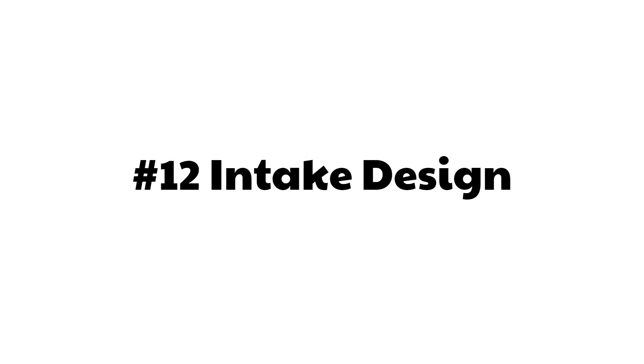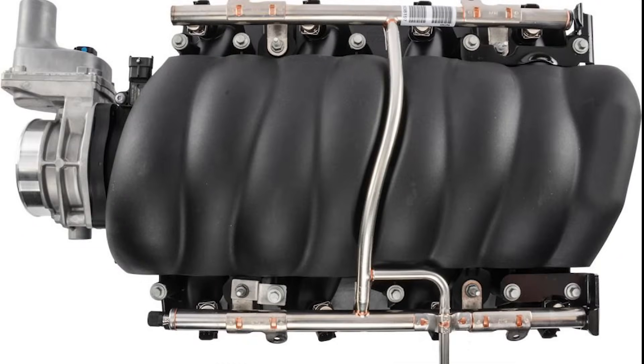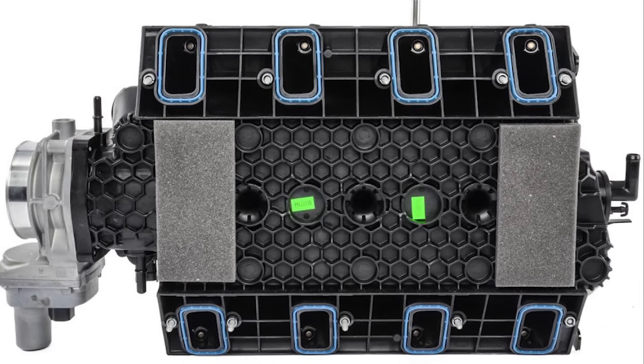Intake design: the LS engine uses a modern thermoplastic composite intake manifold, as opposed to the iron or aluminum of the small block Chevy. It's a more modern design — it flows better, and it's also separated from the engine so the air flowing in has less heat soak from the hot engine below it. The air charge coming in is colder, which means more horsepower.